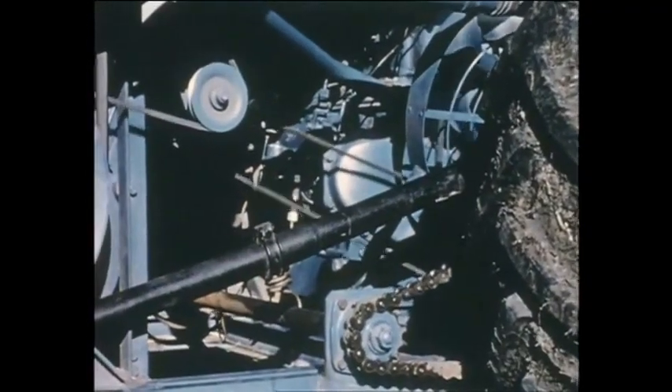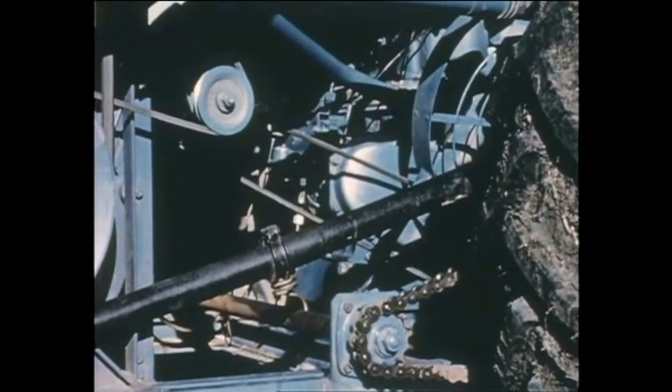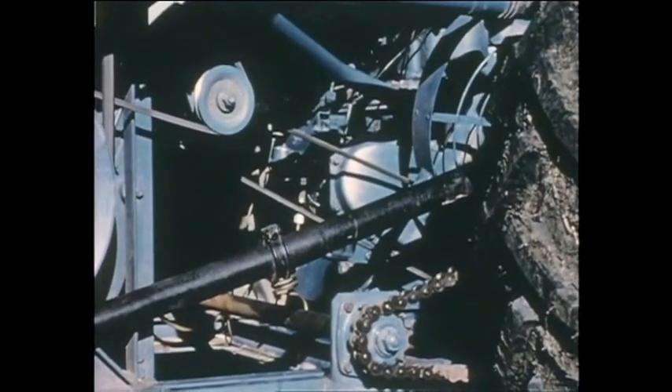The engine has ample access for maintenance. It is fitted with a mechanical governor which gives instant response to varying loads.